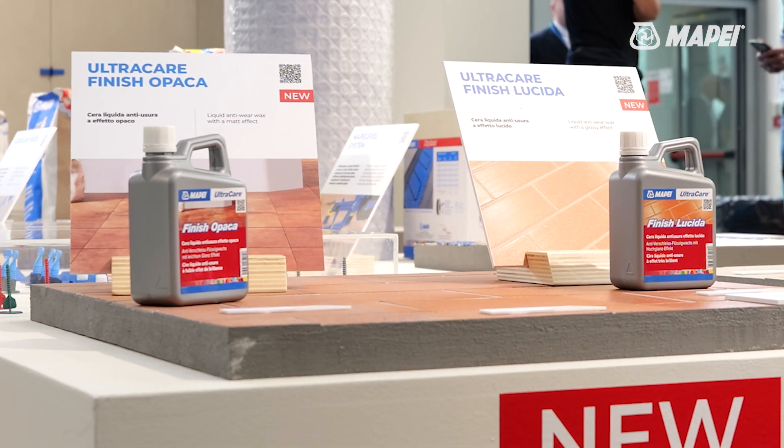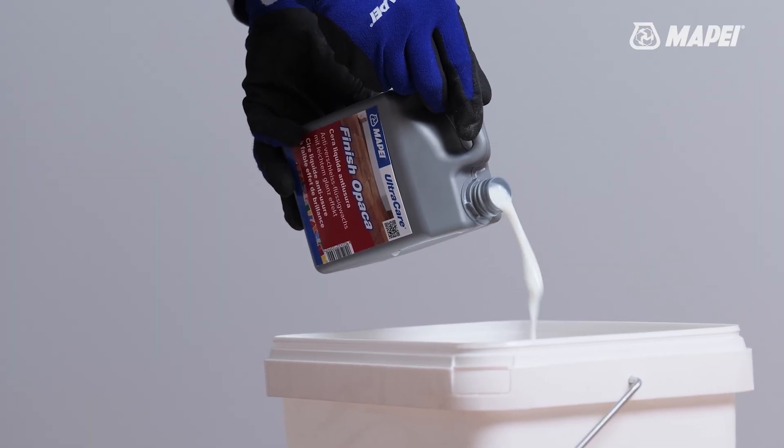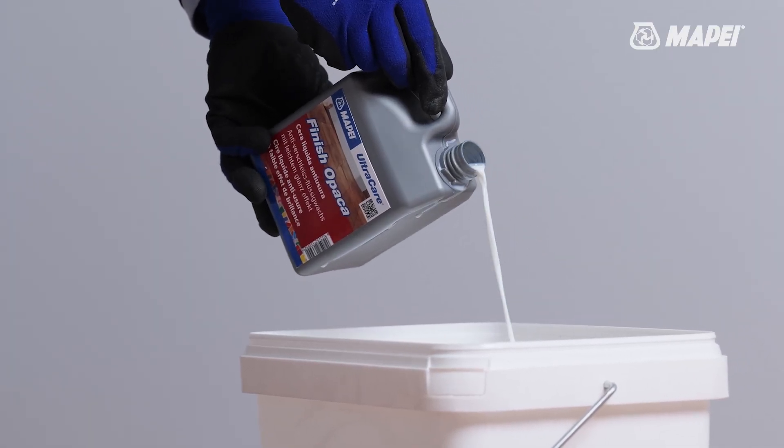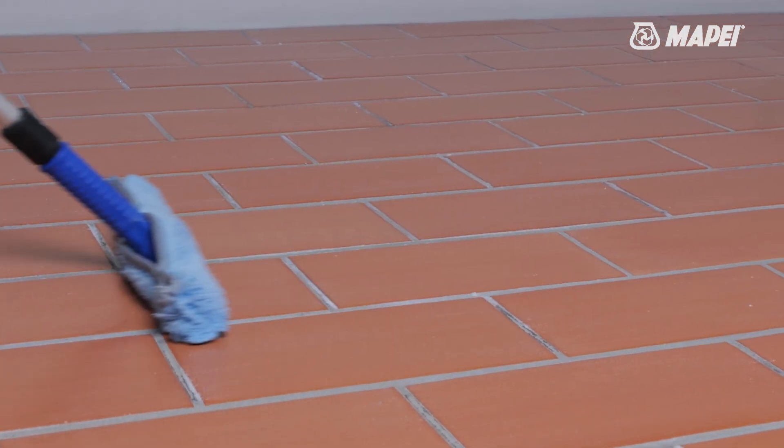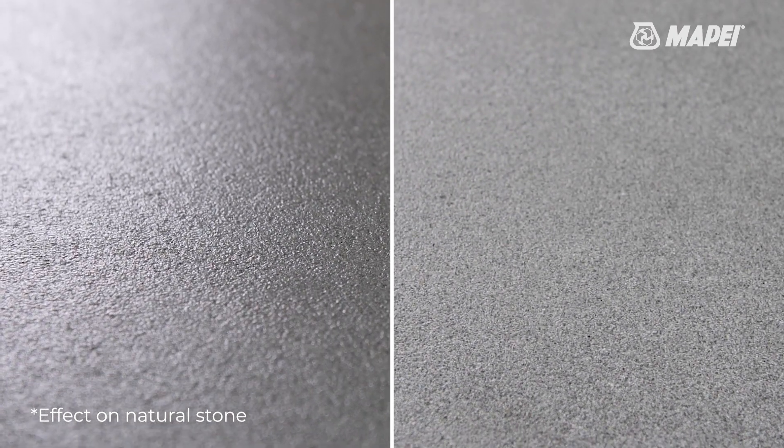On the right, we find the UltraCare line enriched with UltraCare Finish Lucida and UltraCare Finish Opaca — solutions for the protection and finishing of surfaces in terracotta, marble and stone, ensuring durability and great aesthetics.